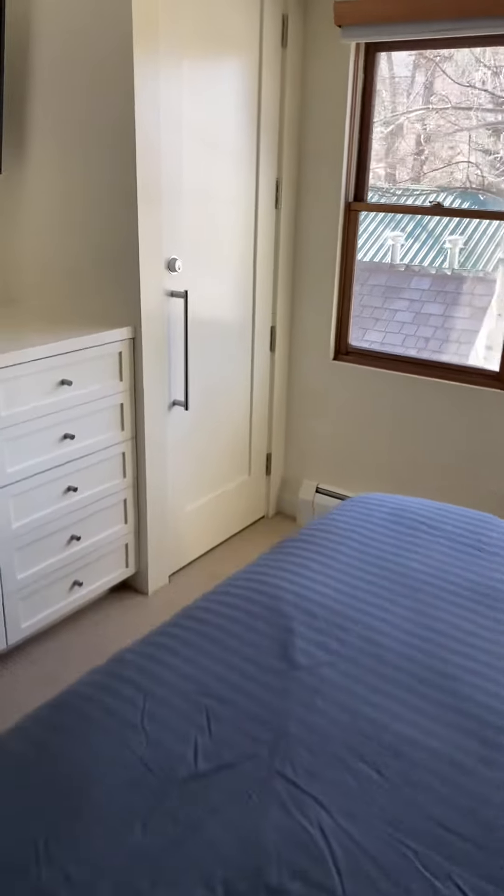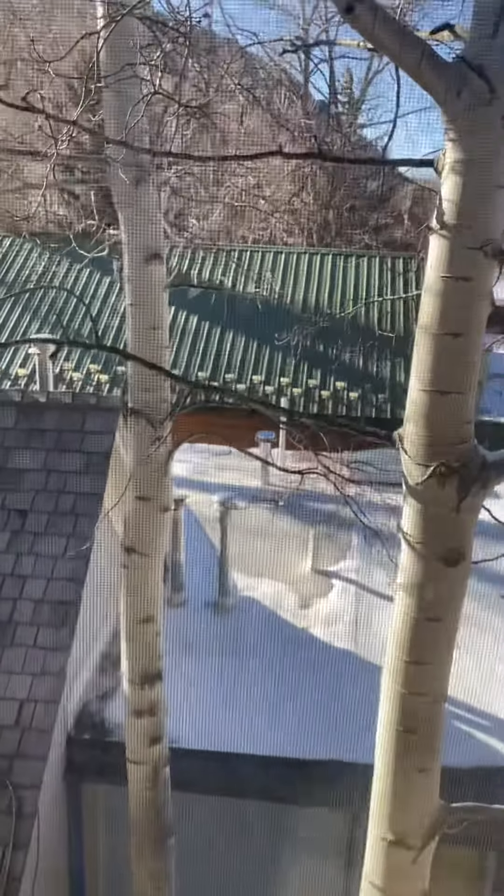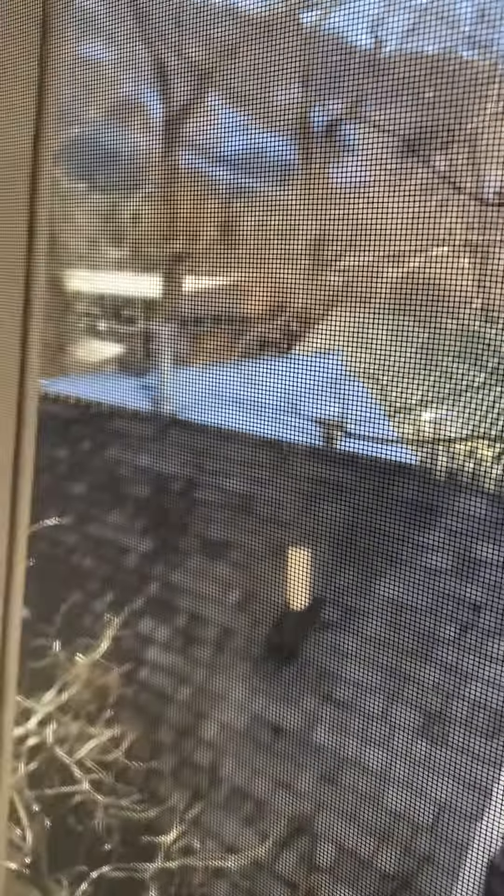Master bedroom with some built-ins. This is a king bed. Slight views of Aspen Mountain. You get really nice natural light, especially in the afternoon, because it faces west.